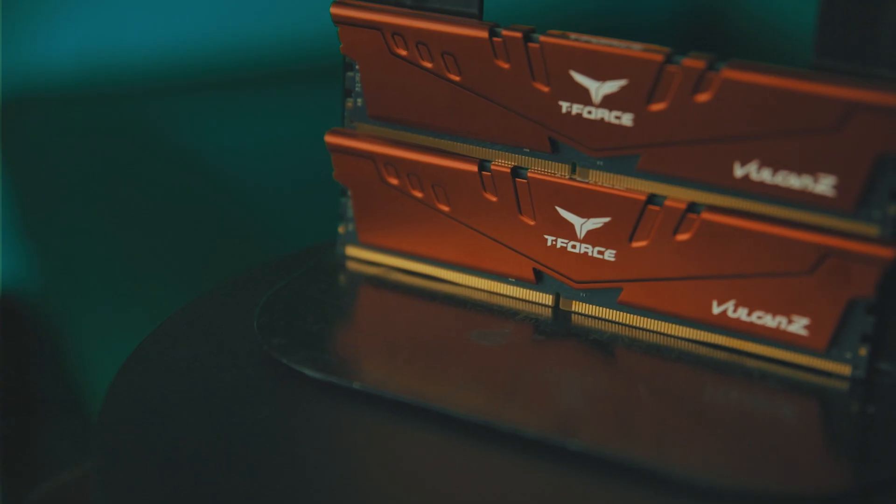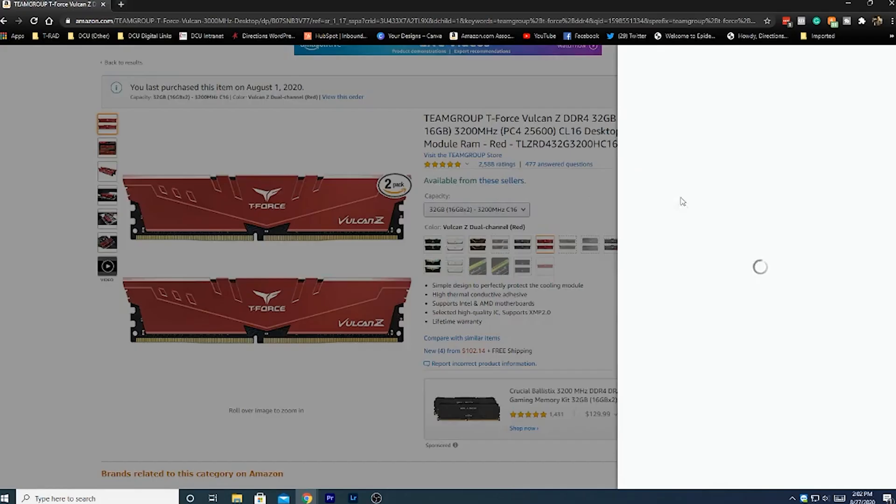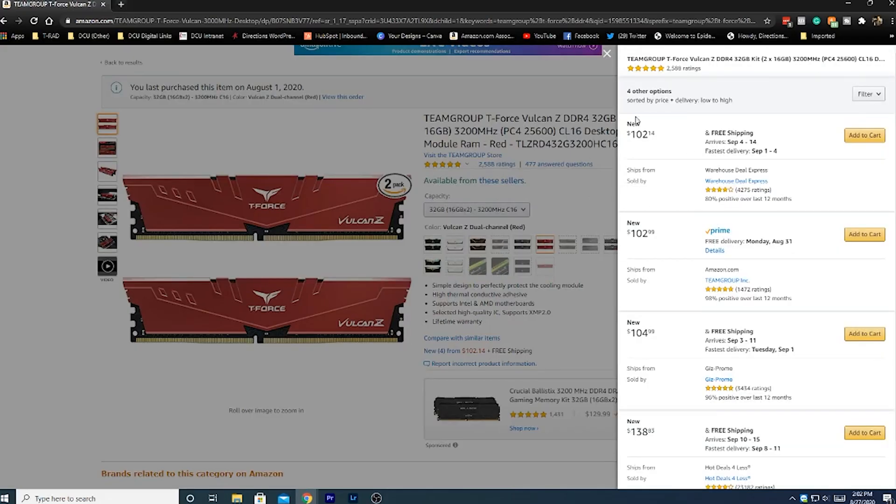We're going to pair this super fast SSD with 32 glorious gigabytes of DDR4 RAM. The RAM I've chosen consists of two 16 gigabyte sticks of Team Group T-Force Vulcan RAM at 3200 megahertz. This RAM is super fast, works great with this board, and I just used it in a build recently and couldn't be happier.